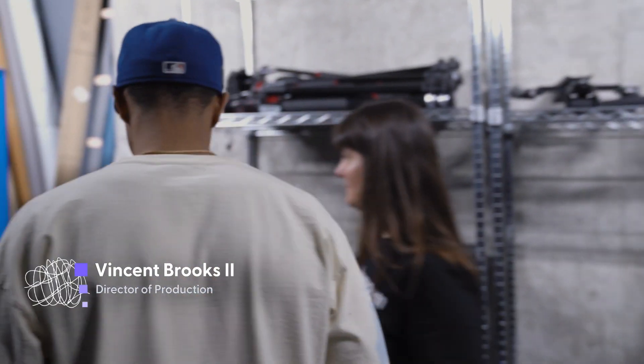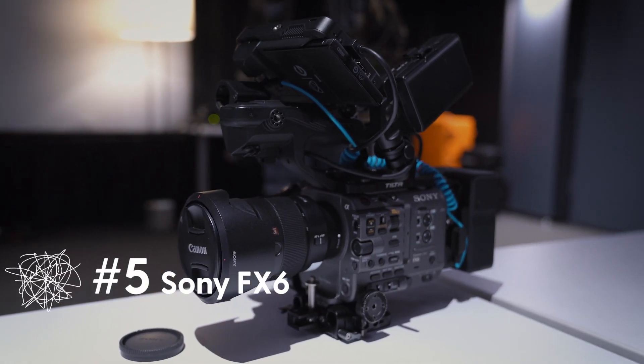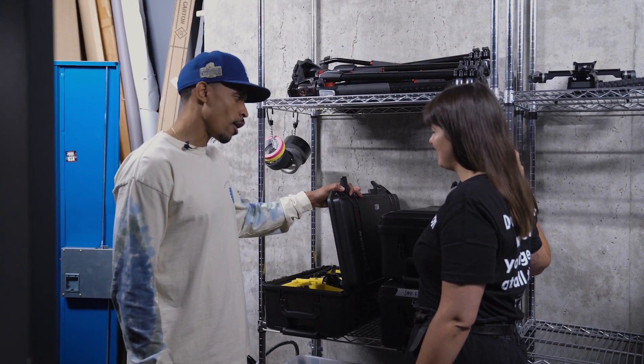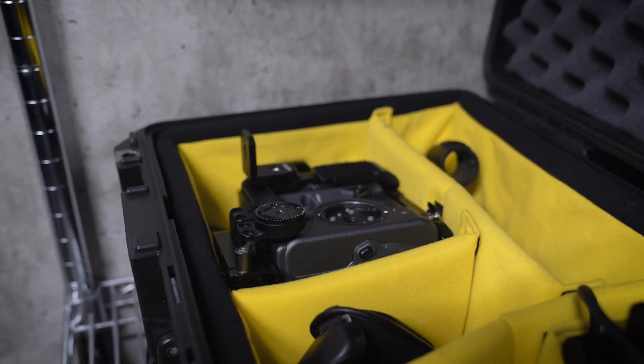All right, I guess we can maybe start with the camera, right? This is one of our Sony FX6s — very versatile. We ended up acquiring a couple of them in addition to some FX9s, as well as some FX3s, so we've definitely fallen in love with that Sony Cinema series over here.